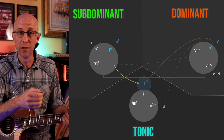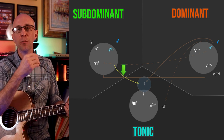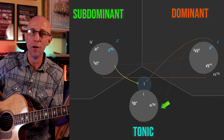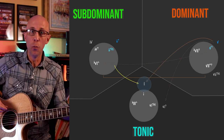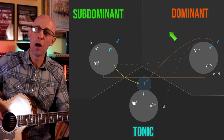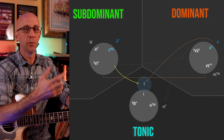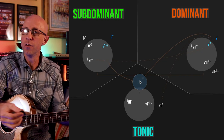A really cool quality of the plagal cadence is it allows us to break one of our previously stated rules of always moving clockwise around the map — always going four, five, one. What this plagal cadence opens the door for is counterclockwise movement around the map, or contrary movement, like you see in blues and gospel all the time. Our Dusty Springfield example is a perfect representation of this, especially when you listen to the chorus.